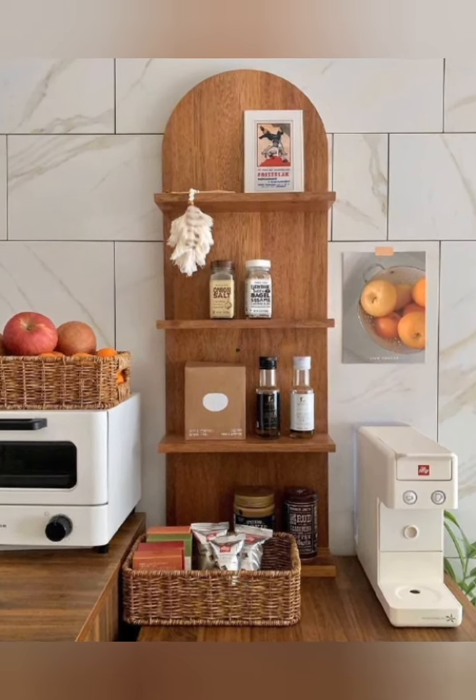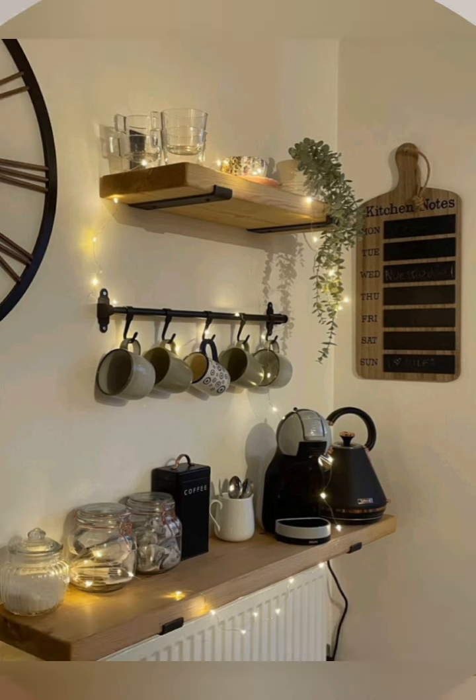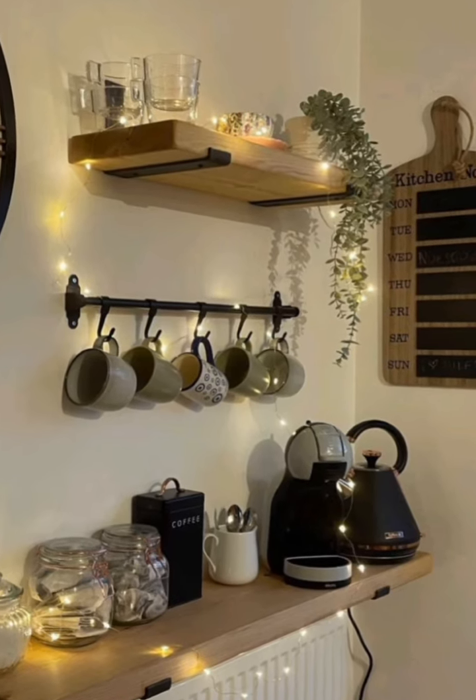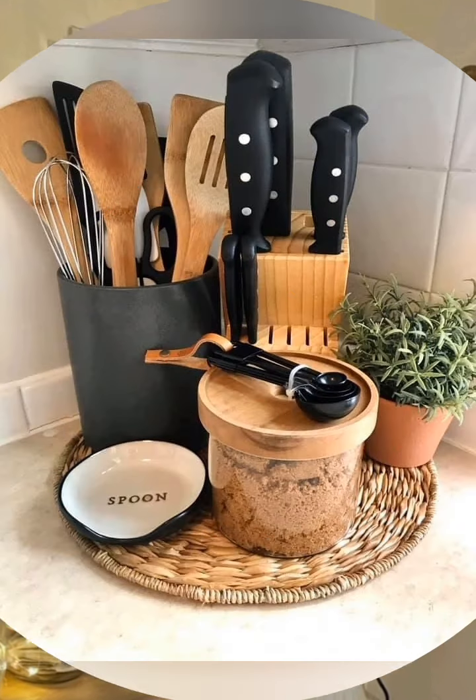Multi-functional furniture — choose pieces that serve multiple purposes, such as kitchen islands with built-in storage, foldable tables, or stools that can be tucked under the counter.